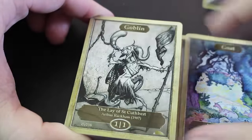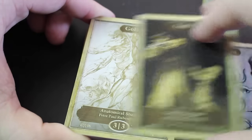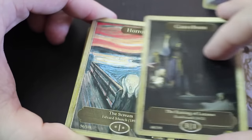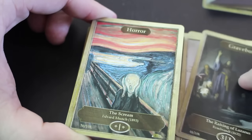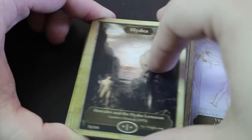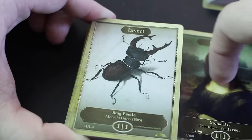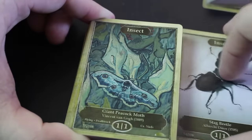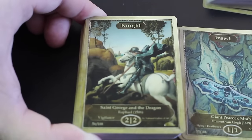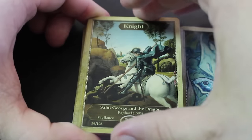Goat, goblin, gold, Gollum, Braveborn, horror, human, hydra, illusion, insect — lots of insects here. Oh, very famous classic artwork there — St. George and the Dragon for knight.